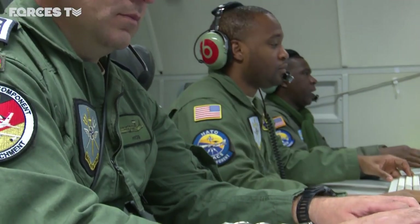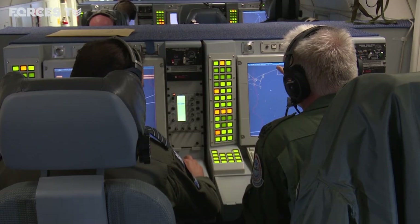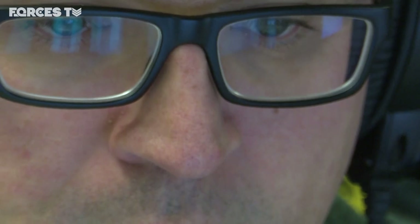A 360-degree radar picture can be shared instantly with fighter jets or other military users. We are looking for air tracks and also we are looking for ships — surface tracks. Normally you have two or three circles where you circle, depending on what area you have to do your surveillance. Then you switch on your radar and you look for whatever has been tasked. You never know what will happen, but we are prepared.